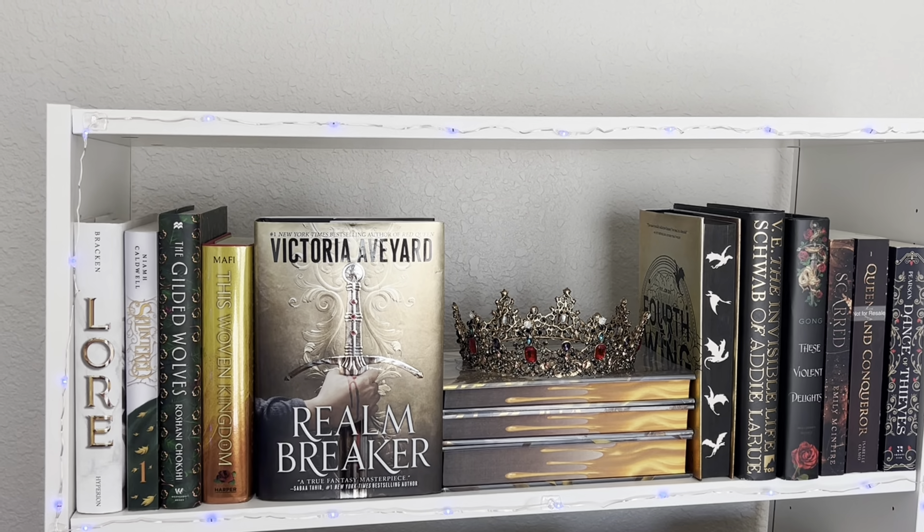This is my top bookshelf — it's more of like a gold gradient theme. I have some big names up here like the first edition of Fourth Wing with the sprayed edges, Scarred by Emily McIntyre, and the Bookish Box Plated Prisoner special editions that are stunning. This is one of my favorite shelves honestly.